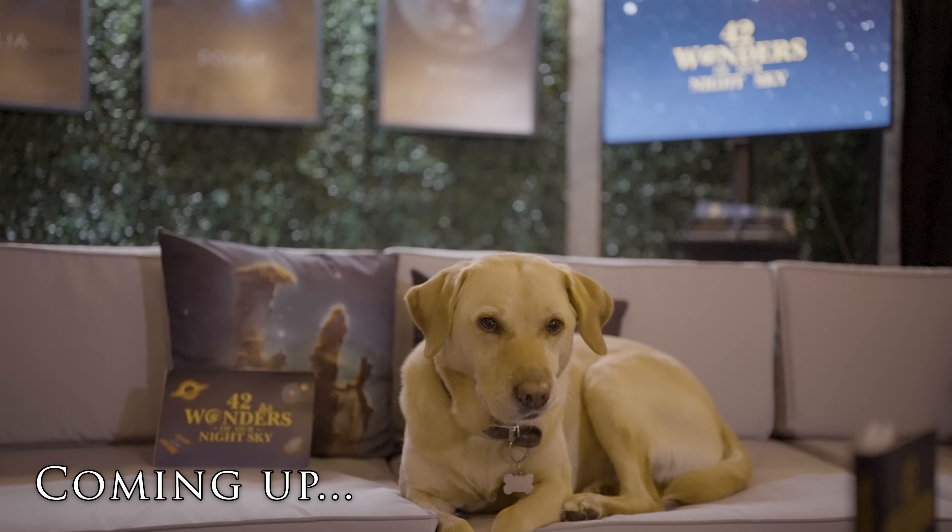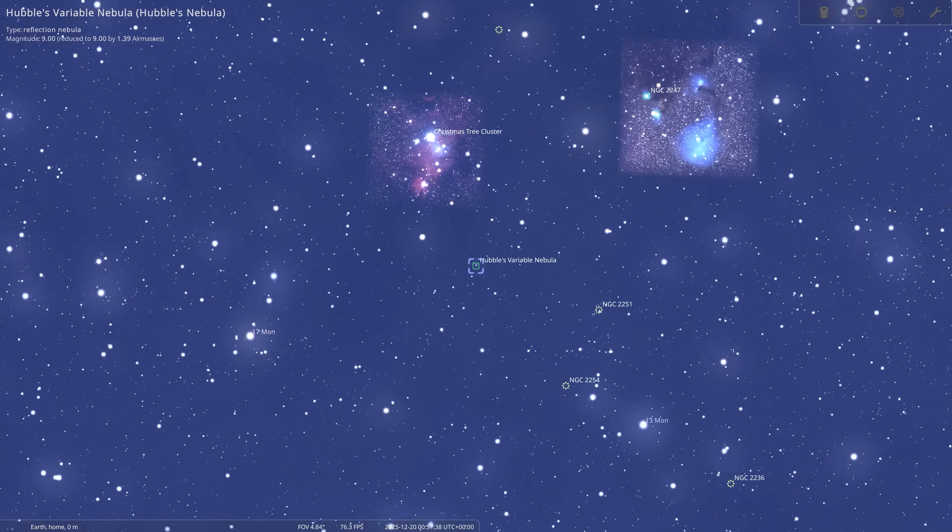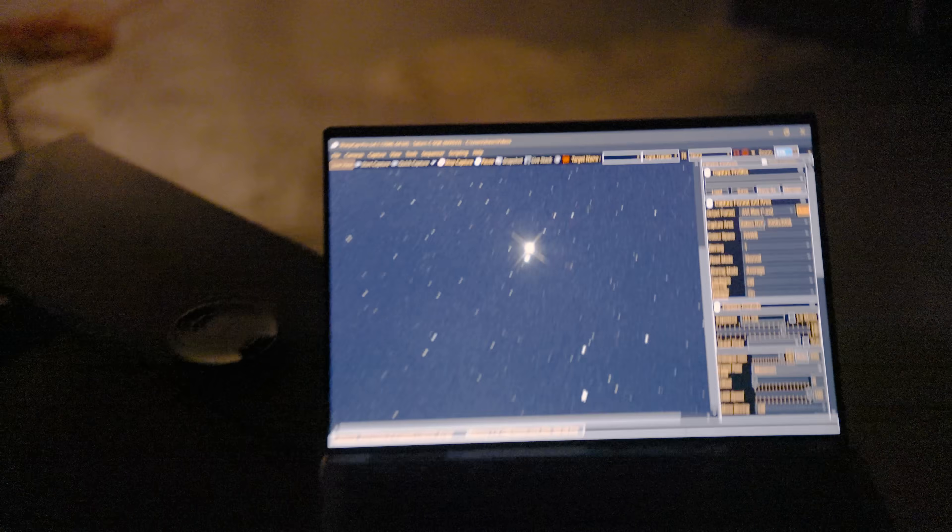Coming up on this week's episode, we're taking a look at the Eye of God, Hubble's Variable Nebula, and how to spot one of the most stunning binary star systems in our night sky.